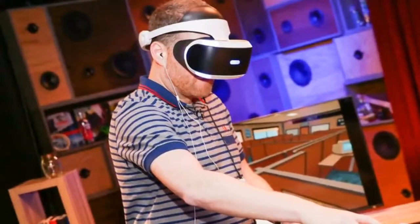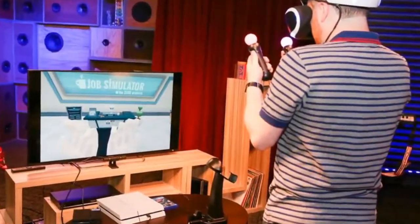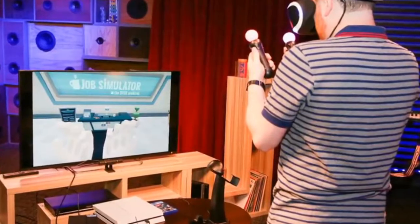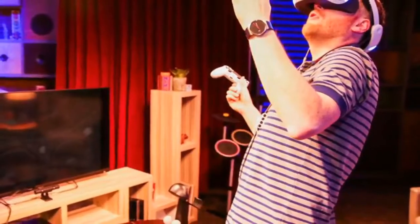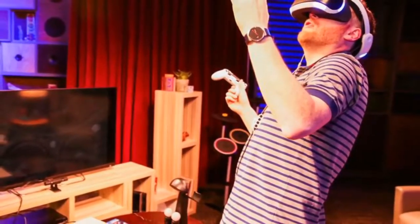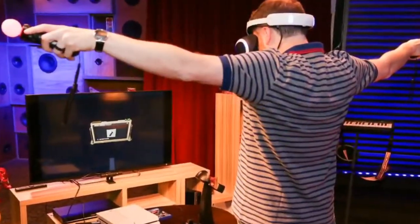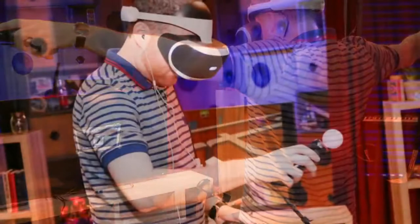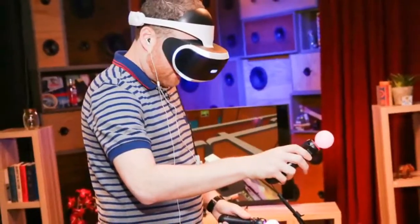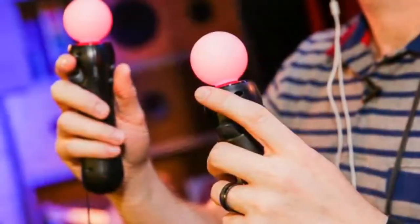Now a new contender appears with an established brand and a gigantic install base. The PlayStation VR, available October 13, represents the most accessible path to VR, if only because every one of the roughly 45 million PlayStation 4 owners already has half the required hardware. It's also the only full VR system with spatial and motion tracking that'll get you up and running from scratch for under $700, £630, or AU$1,050. By itself, if you already have a PS4, it's $399, £349, or AU$550.